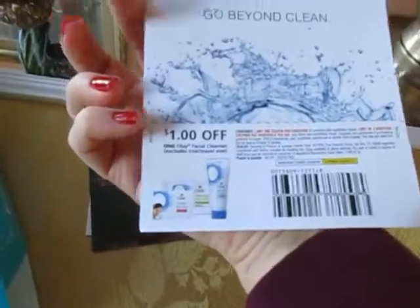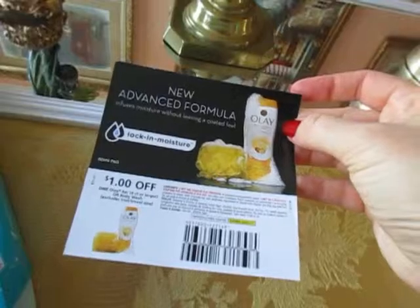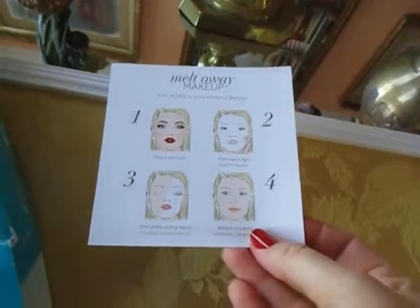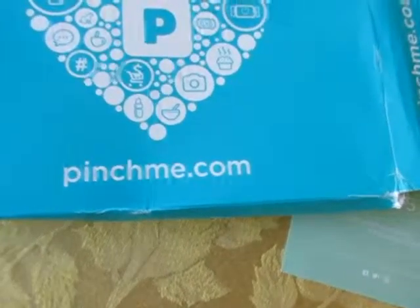I have this Olay coupon, and another Olay coupon for a body wash — I'm going to buy that. I want to explain how to use the cold cream cleanser. Awesome, thank you very much, Pinchme!